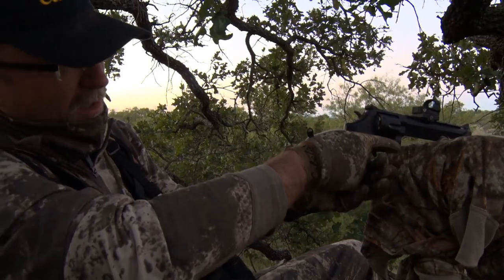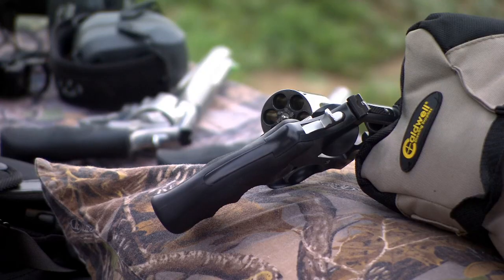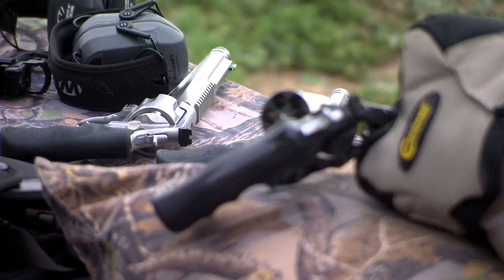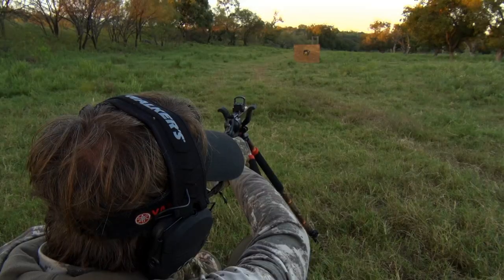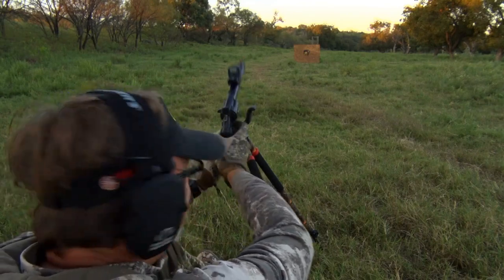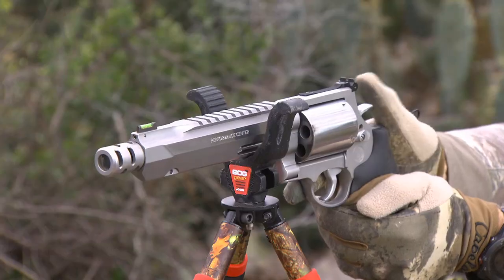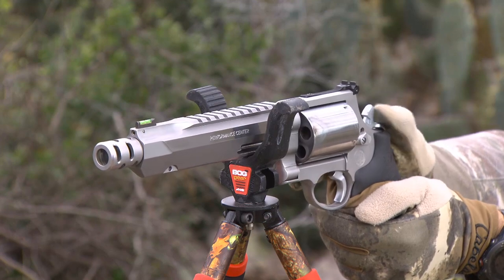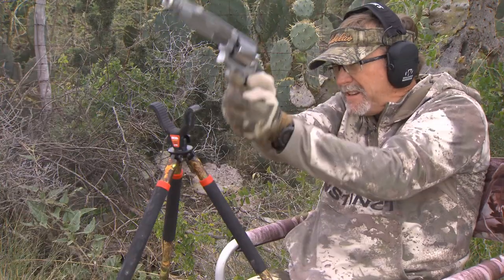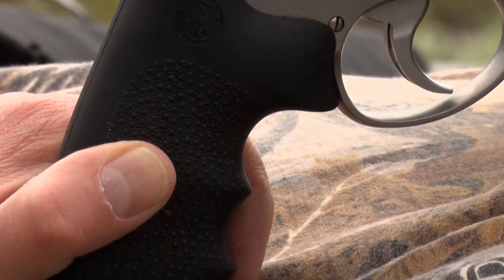You're looking at a standard product and you pick a Performance Center gun up right next to it — right away you notice it looks a lot different. And not only that, but you start pulling the trigger and you say there's a whole lot of difference here. We take what I consider to be the best products on the market today and we make them that much better. We add integral rails, we do custom action jobs, so you can expect a lot smoother, a lot lighter trigger pull, custom sights, custom grips, custom barrels. They don't look anything like our standard products.